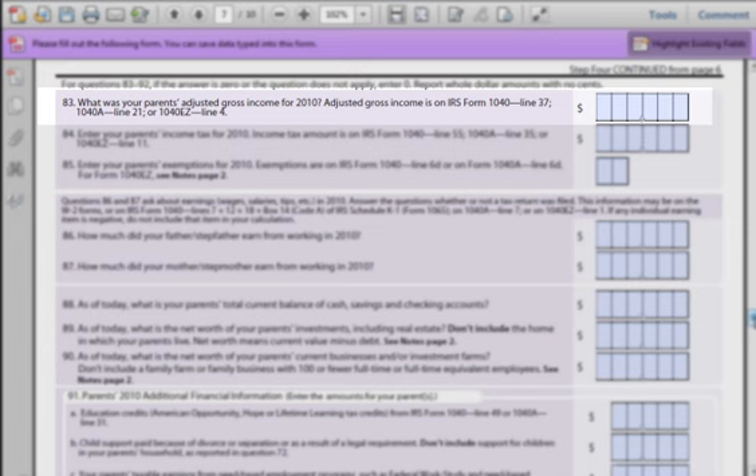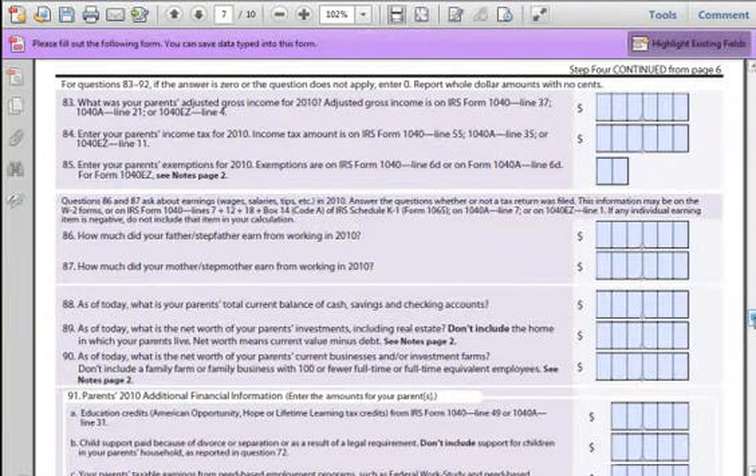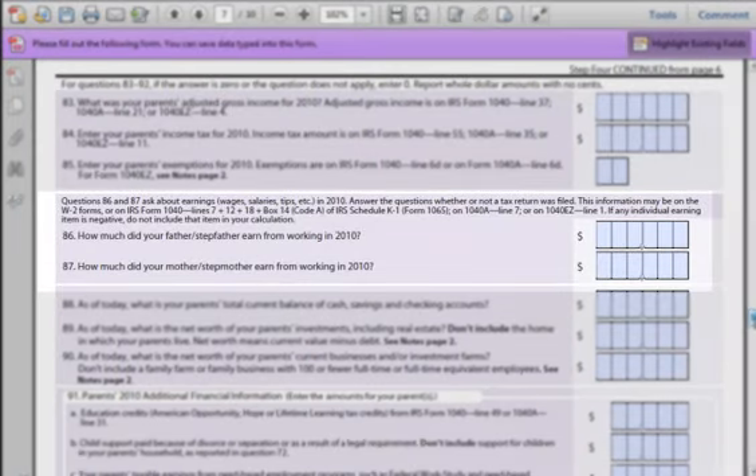Question 83: Asking for your parents' adjusted gross income. If you live with your mom and stepfather, please include your stepfather's income here. The form will show you which fields to look at on their tax returns. Question 84: Asking how much your parents paid in income tax in 2010. Use their most recent tax form. If they filed an extension or supplemental information, use that data since it will be the most accurate. Question 85: Focuses on the various exemptions your parents may have claimed — you need to know the total they entered on their tax return. Questions 86 and 87: Focused on figuring out your parents' total earned income for 2010 — this value may come from their W-2 form. Enter the gross income they earned, before taxes.